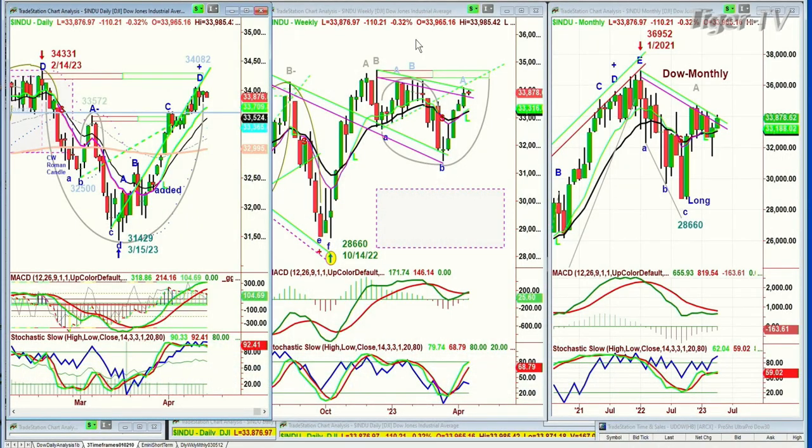Good morning, everyone. Basil Chapman here on this Tuesday, the 18th of April. We're looking at the Dow down 109 at 33,877. We're going to be monitoring this very closely because we have got this peak D underneath the previous peak D of 34,331 on February the 14th. And here we are — 34,082 is the price to look at. We're at 33,083.